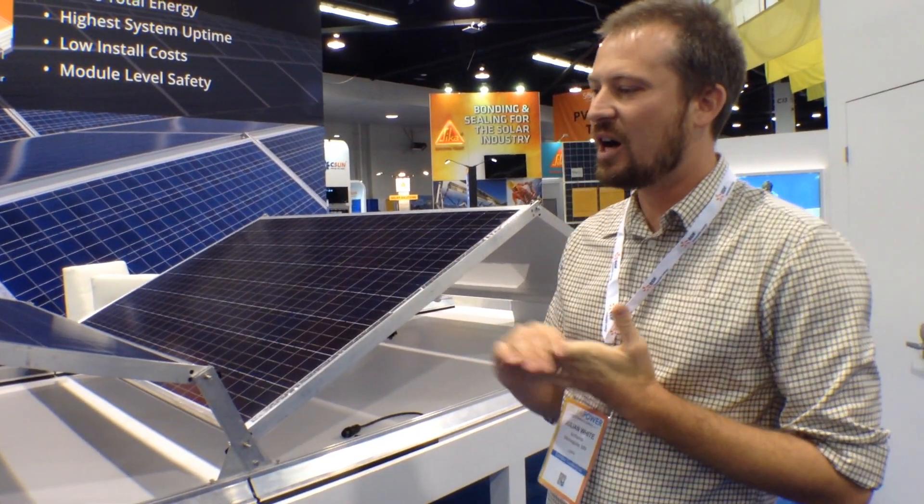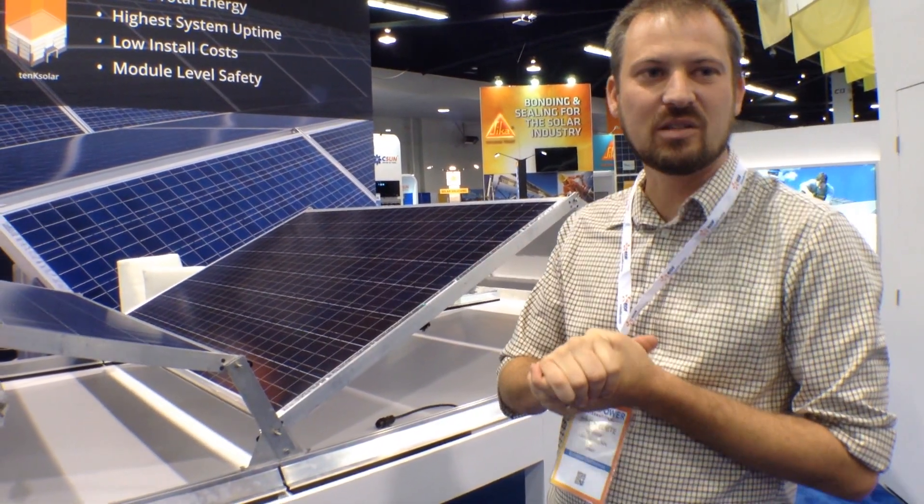I'm Julian White, Director of Product Strategy at 10K Solar. We're here at the SPI 2015 show. On display we have our Duo PV system, optimized for commercial flat roofs.